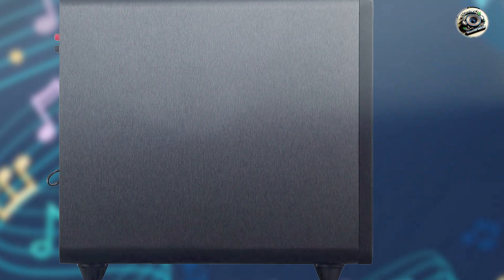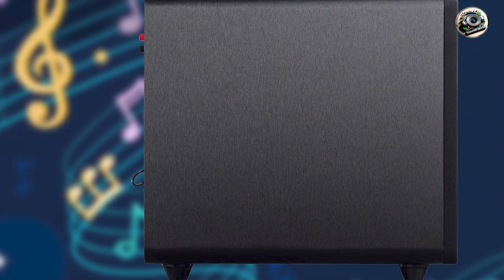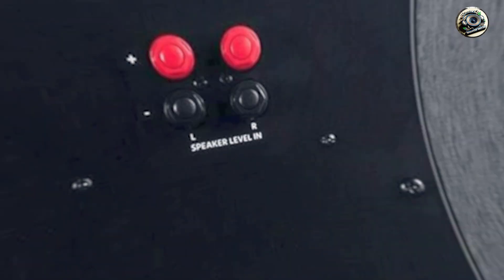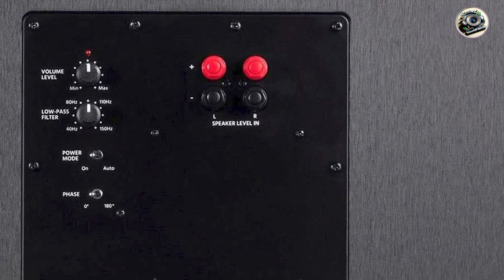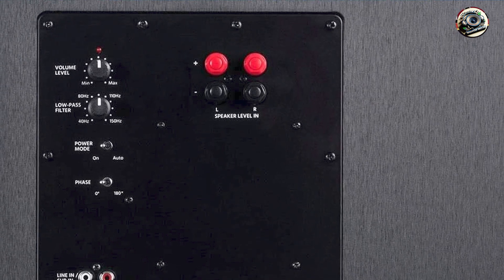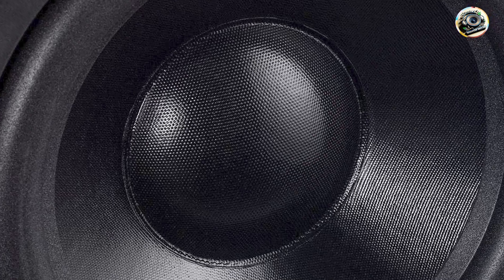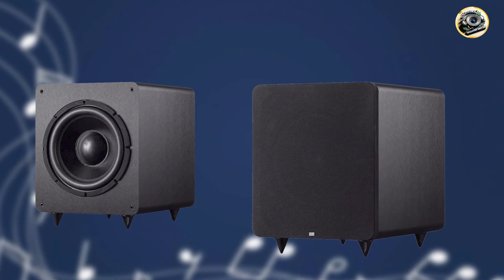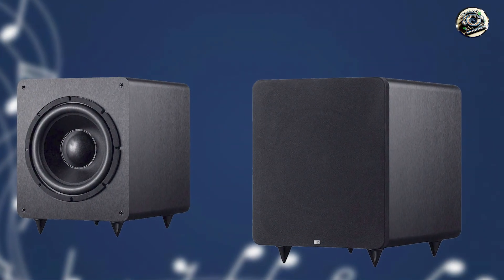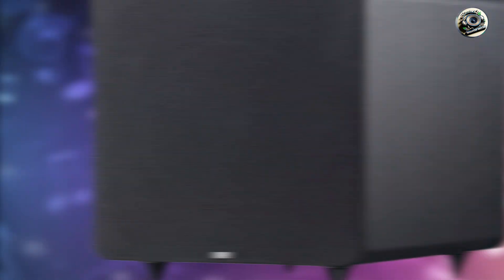The SW 12 includes variable crossover and phase controls to optimize bass integration with any speaker system, ensuring seamless audio reproduction across the frequency spectrum. It features a front-firing driver configuration for enhanced bass projection and clarity, delivering punchy lows and immersive sound quality. The SW 12 also incorporates high-level inputs and outputs for compatibility with various audio setups, providing flexibility and connectivity options.